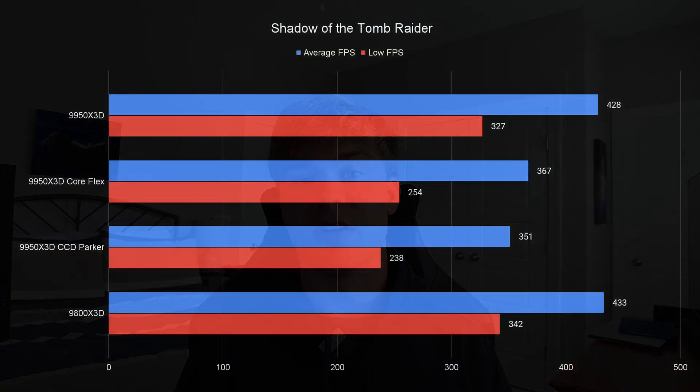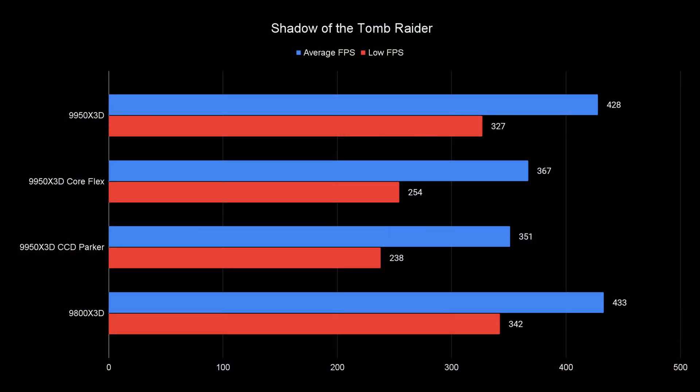Starting off with Shadow of the Tomb Raider at 1080p lowest preset, you can see that the 9800X3D has the best average and lows out of them all. What shocked me was that both ASUS settings had significantly lower FPS — 38% lower using CCD Parker and 28% lower using CoreFlex. My guess is that it was actually disabling the cache CCD instead of the frequency CCD. When a game prefers cache but runs on the frequency CCD, you're not going to get good FPS. How am I using the same CPU and getting 38% lower FPS? It makes no sense.